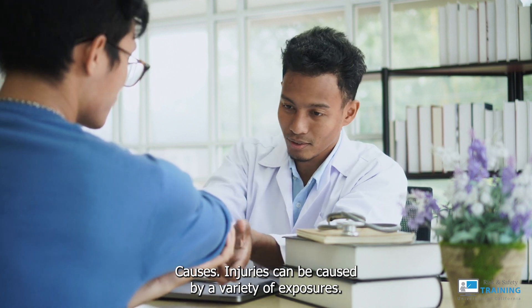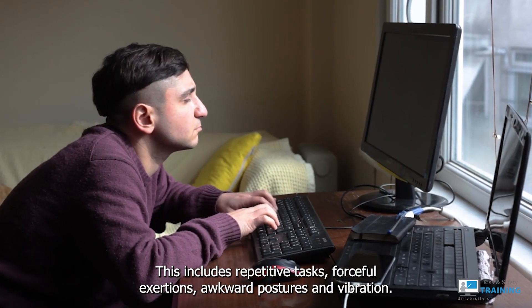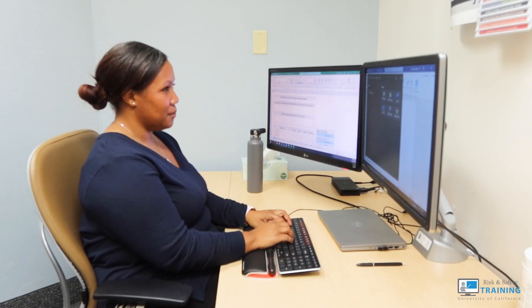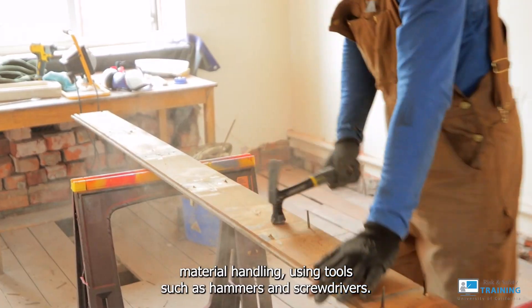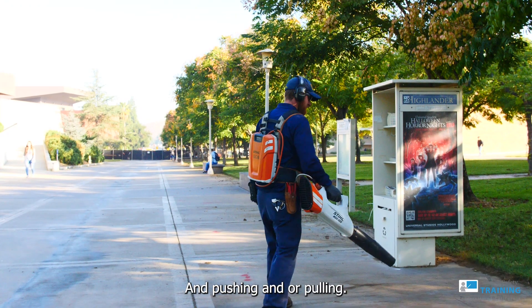Causes. Injuries can be caused by a variety of exposures. This includes repetitive tasks, forceful exertions, awkward postures, and vibration. Jobs that have been associated with repetitive motion injuries include computer use, food preparation, material handling, using tools such as hammers and screwdrivers, and pushing and/or pulling.